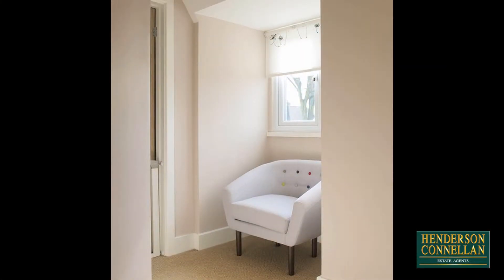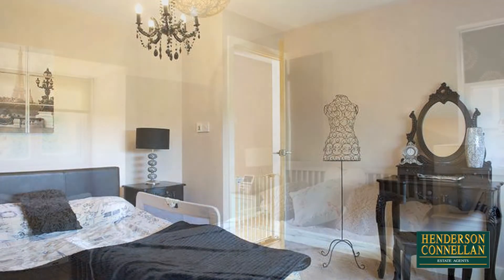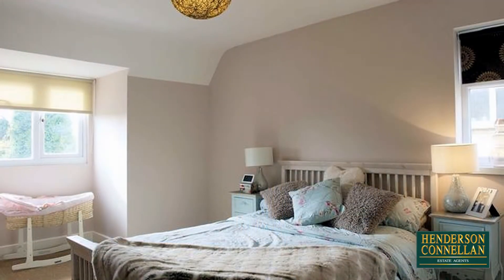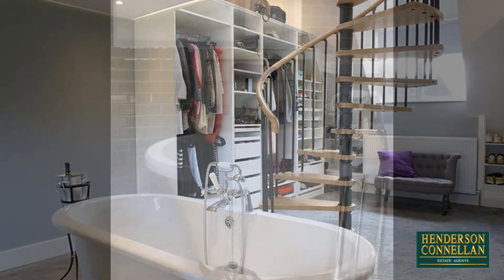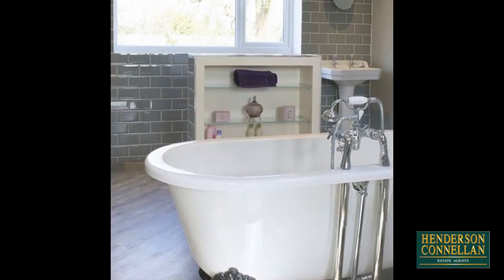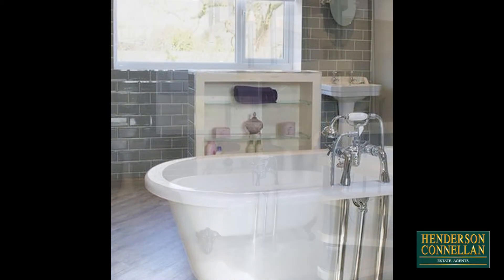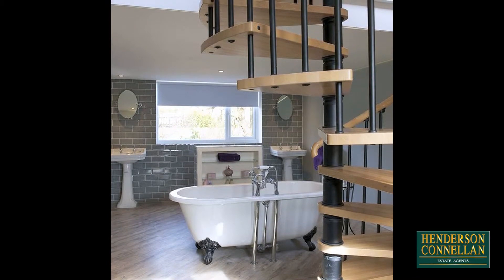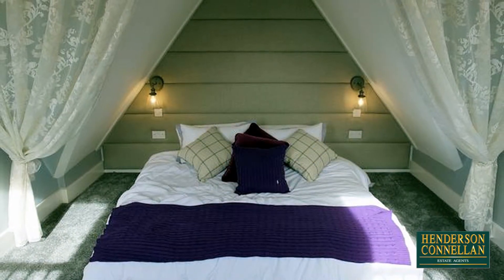Upstairs, from the well-lit first-floor landing, there are four well-proportioned bedrooms, three of them doubles and two with fitted storage, including the extended master, approached from its spacious dressing area and beautifully appointed ensuite with his and hers washbasins and roll-top bath, by an elegant spiral staircase which climbs to the airy mezzanine bedroom floor, lit by Velux windows.